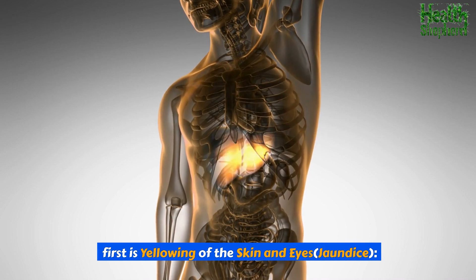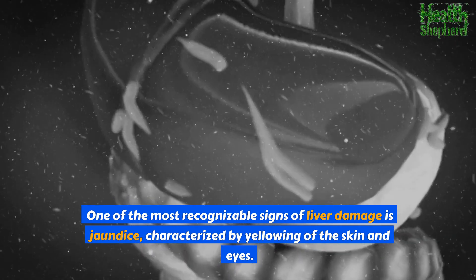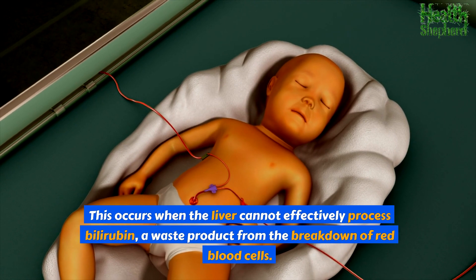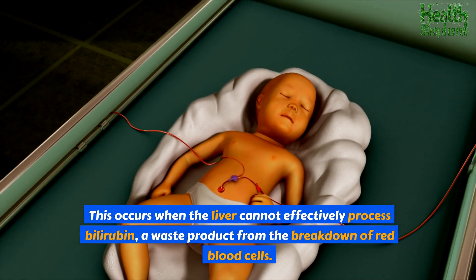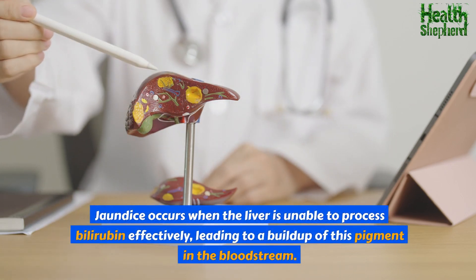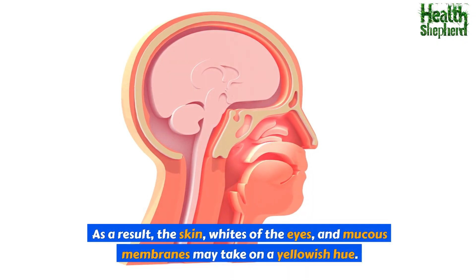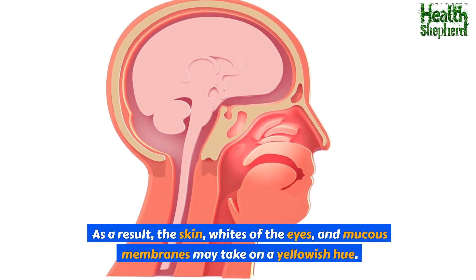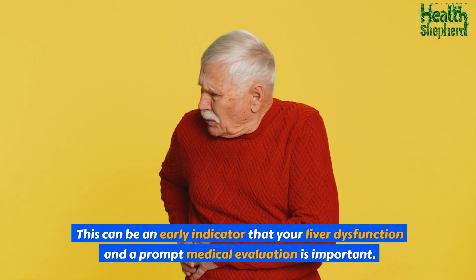First is yellowing of the skin and eyes — jaundice. One of the most recognizable signs of liver damage, jaundice occurs when the liver cannot effectively process bilirubin, a waste product from the breakdown of red blood cells, leading to a buildup of this pigment in the bloodstream. As a result, the skin, whites of the eyes, and mucous membranes may take on a yellowish hue. This can be an early indicator of liver dysfunction, and a prompt medical evaluation is important.